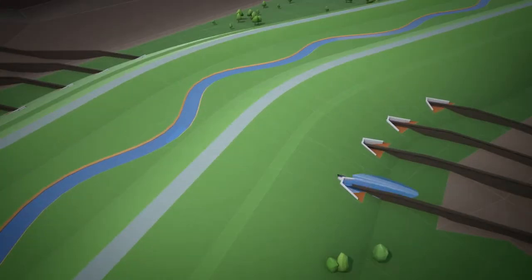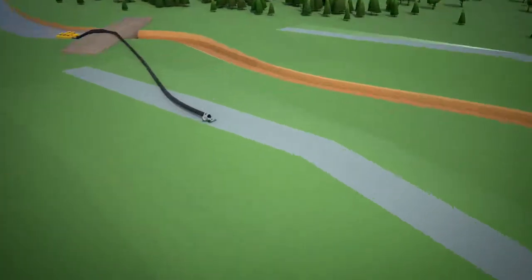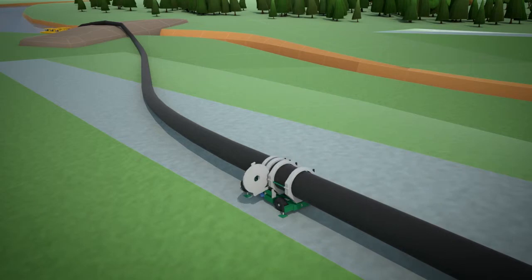Flooding of the Yallourn open-cut mine presented a major challenge for engineers to divert the Morwell River. While a temporary dam and dewatering pumps were installed, a permanent solution for diverting the Morwell River was required — and this could only be achieved with polyethylene pipe.